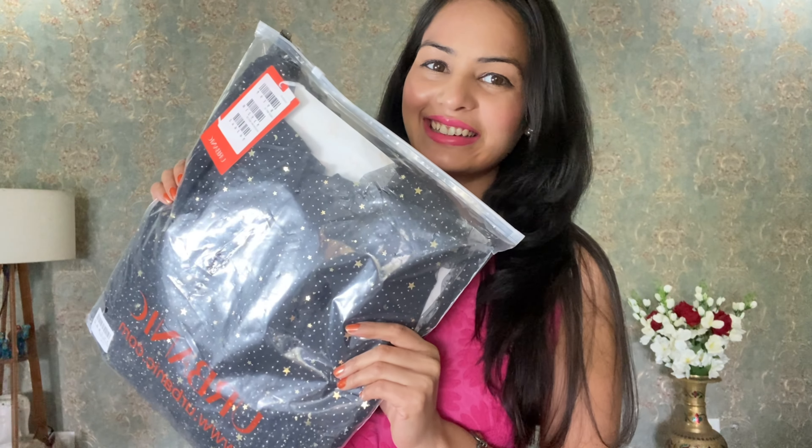Hello you beautiful people and welcome back to my channel. I hope you are doing very good. So guys, I am going to do another amazing haul. You heard it totally right. Today's video is going to be a Panic special, and the cherry on the cake is that this video is going to be totally dedicated to birthday dresses.